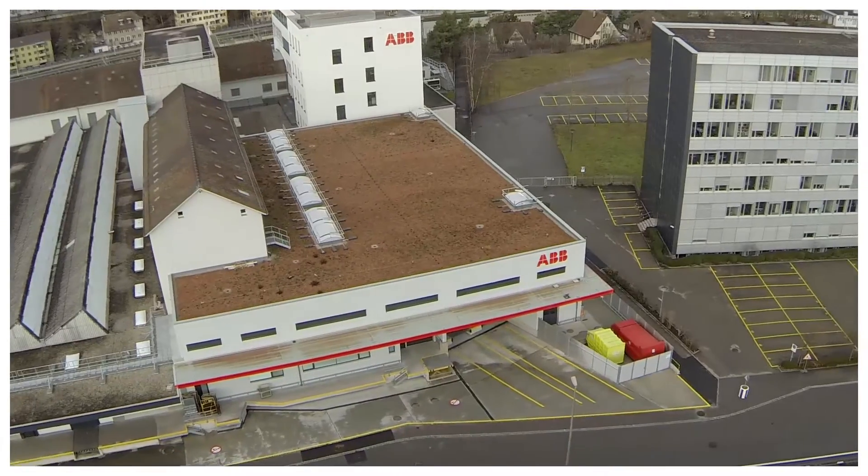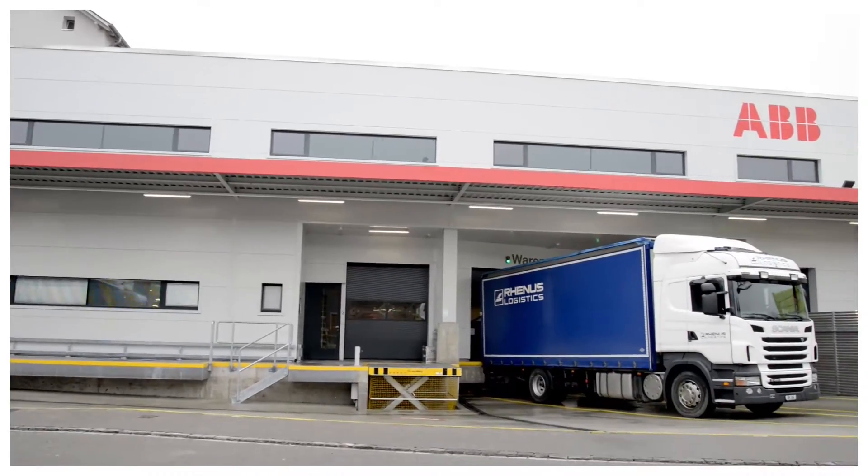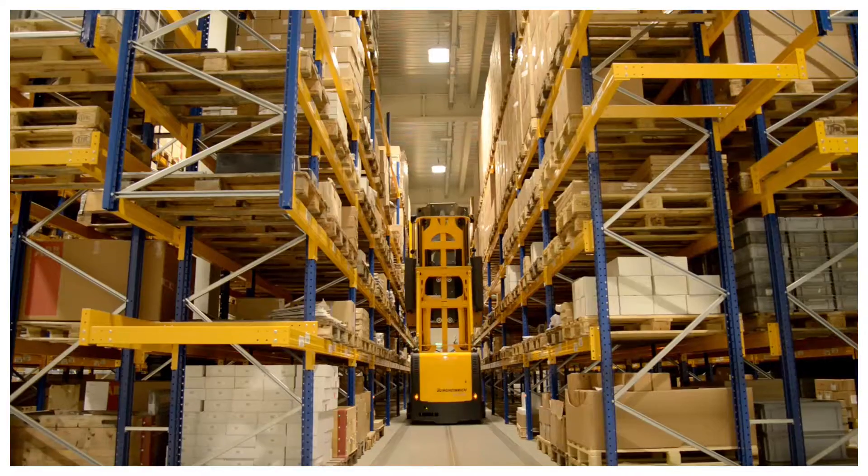Schaffhausen in Switzerland is just 10 minutes away from the famous Rhine Falls. The Schaffhausen plant has had a new logistics center since 2015, supplying ABB customers in Switzerland and around the world.